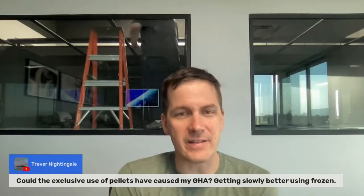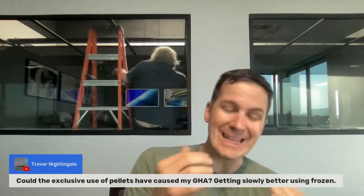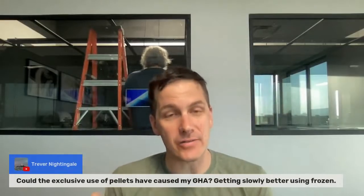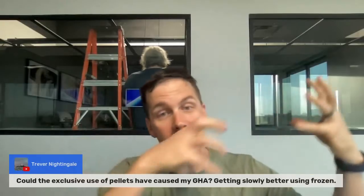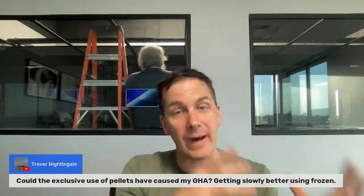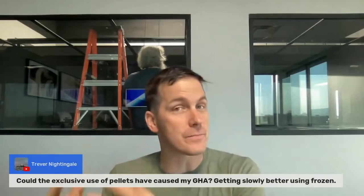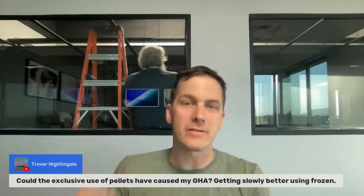Trevor asks: could the exclusive use of pellets have caused a green hair algae outbreak, and is it getting slowly better using frozen food? Here's the thing — biopellets grow bacteria which will out-compete the algae for nutrients. So biopellets causing a hair algae outbreak? No — it would actually work the other way. If you had biopellets, you shouldn't have a green hair algae outbreak. In fact, people who ran biopellets alongside a refugium often noticed their refugium would die off because the biopellets out-competed everything.